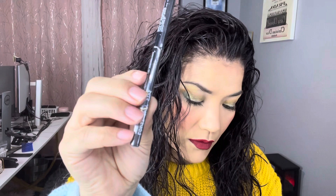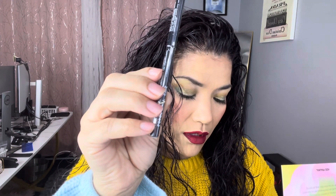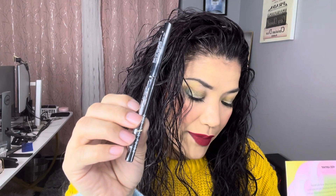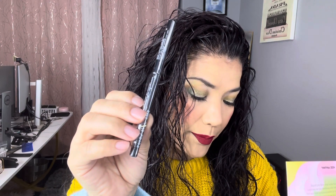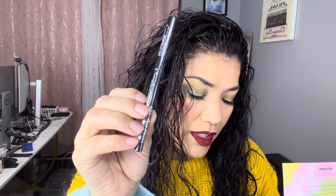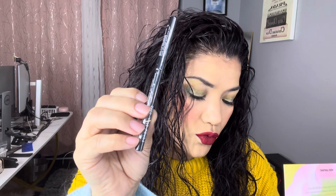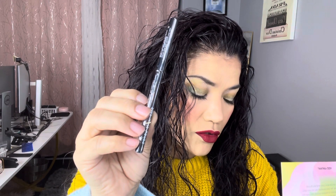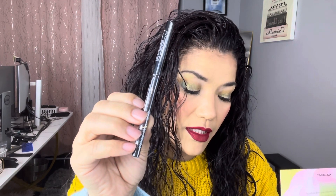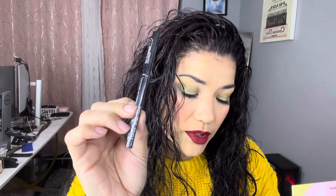Less Beauty Lip Liner in Espresso Martini. Creating the perfect pout has never been easier. This retractable lip liner boasts a richly pigmented, dusty rose color in an easy-to-use twist-up pencil. It also delivers 8 to 12 hours of wear, which means you don't have to worry about constantly touching up your lip color. This is a full size; it retails for $18.